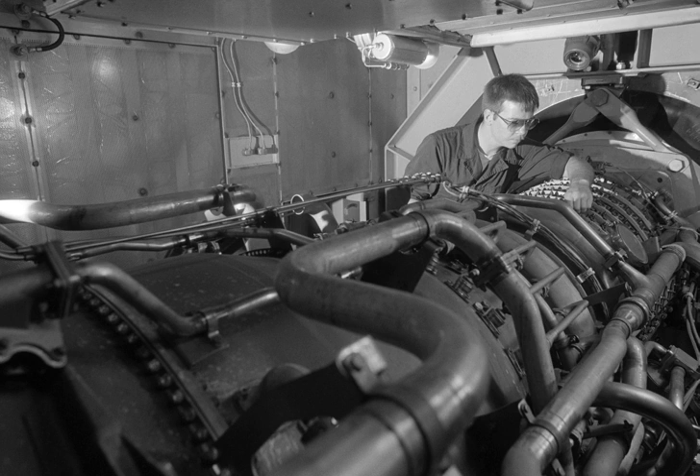The LM2500 was first used in U.S. Navy warships in the Spruance class of destroyers and the related Kidd class, which were constructed from 1970. In this configuration it was rated to 21,500 SHP.